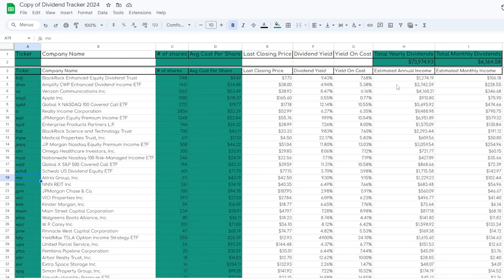So if you want to see which are my favorite long-term holdings within my long-term portfolio, make sure to stick around, drop a like down below, and let's get right into the first one.